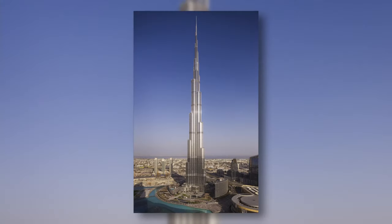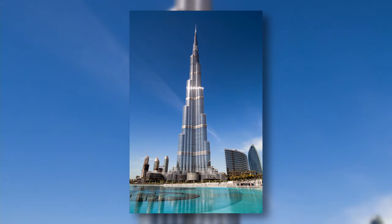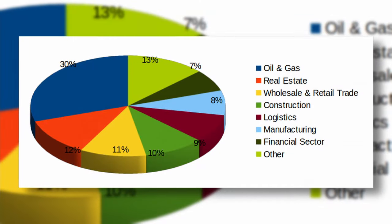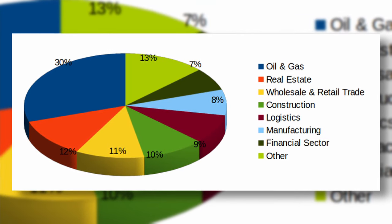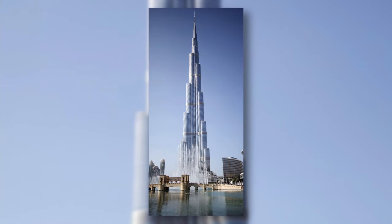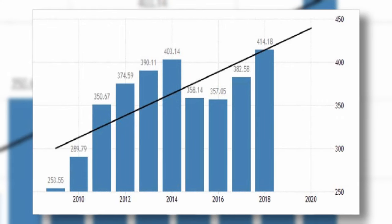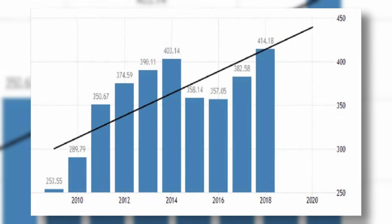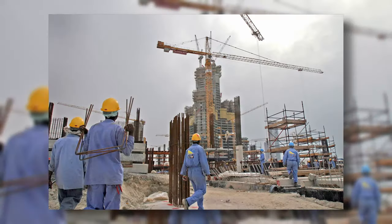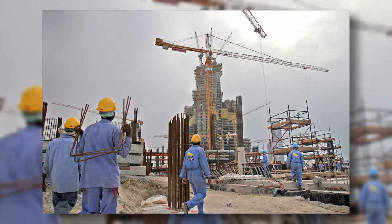Burj Khalifa is a skyscraper in Dubai, United Arab Emirates, that has been the tallest building in the world since 2010 to today. The UAE wanted to differ from just an oil-based economy, so they decided to build the Burj Khalifa to attract thousands of tourists, and it worked — the UAE economy doubled in 2010 when it opened. The Burj Khalifa has a total height of 828 meters, and over 12,000 people constructed the building daily from 2004 to 2010.